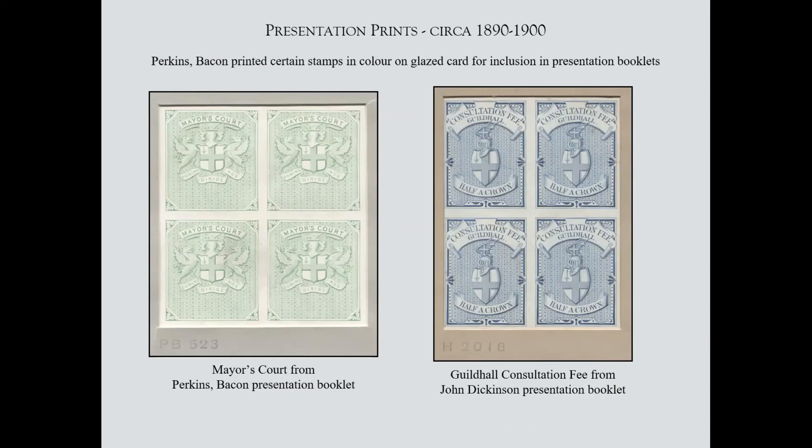These we do know about — prints done for presentation purposes. The one on the left is a presentation booklet done by Perkins Bacon, showing the Mayor's Court in green on highly glazed paper. The one on the right was done for John Dickinson, the papermakers — one of the presentation books Perkins Bacon made up for them. Behind the screen I think these are probably blocks of about 12 — much bigger than you're seeing here.